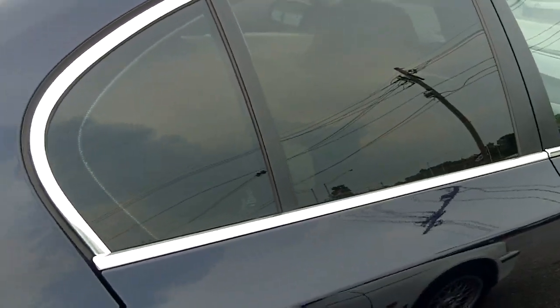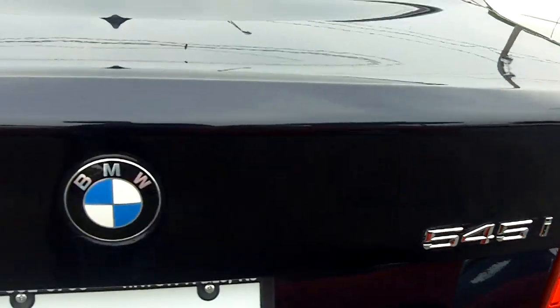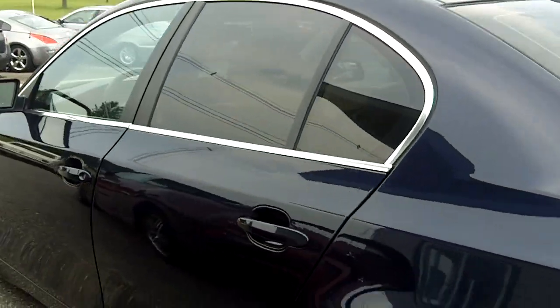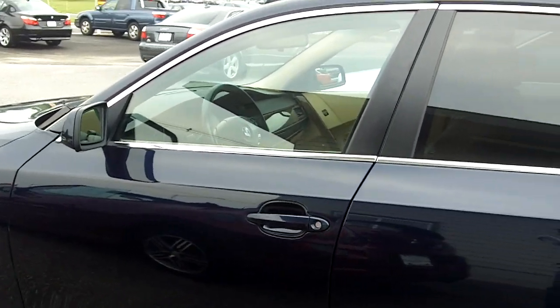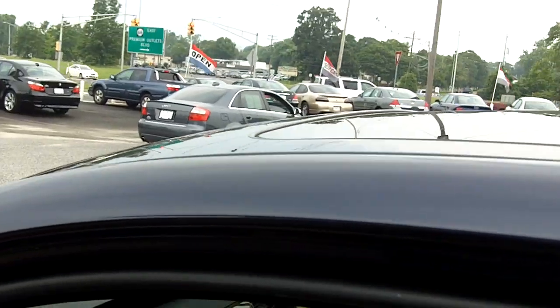You can see you have tinted out back windows, adds to your privacy. Again, the 545i, plenty big. The engine in this is a 4.4 liter V8 engine, a lot of power behind this car. We got the blue exterior, interior is beige, and we have a sunroof that you can see up top there.